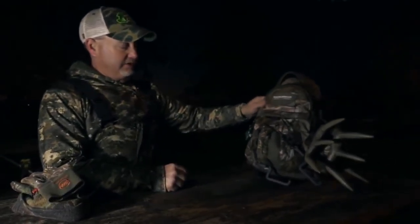I always carry gloves and a warm hat with me, because you just never know how the day is going to go. I normally carry two pairs of gloves.